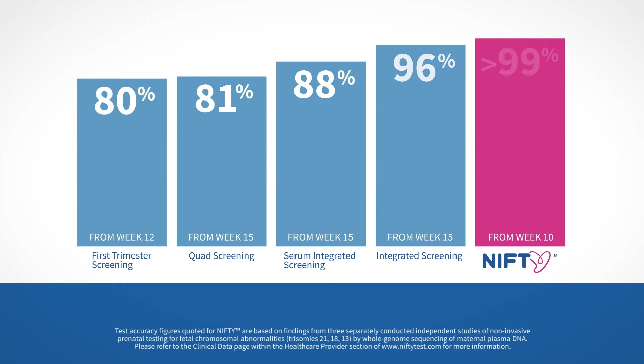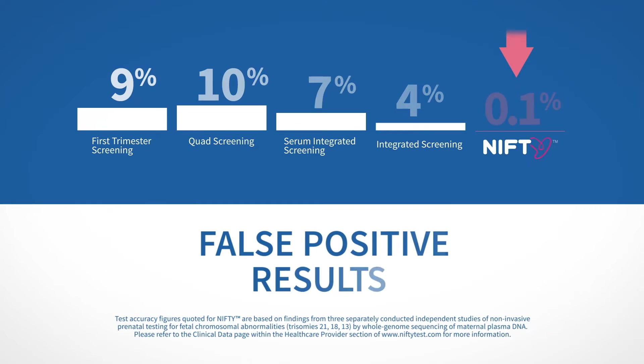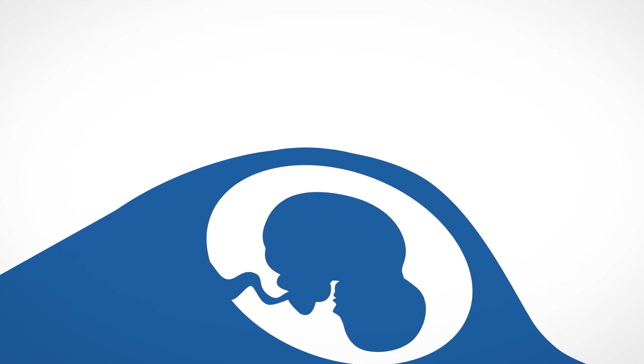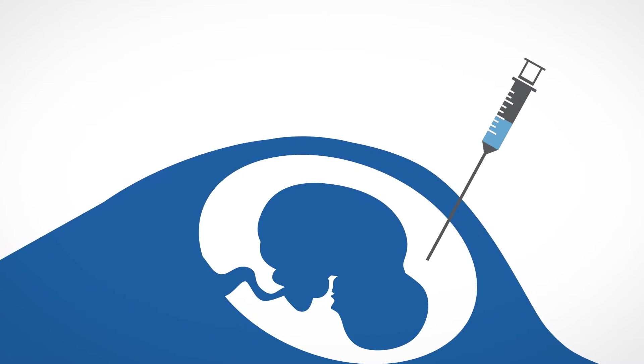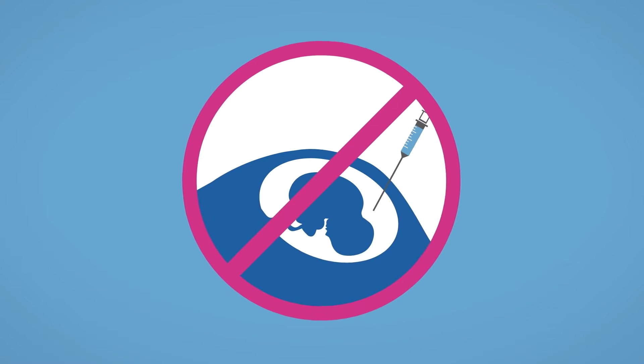Unlike traditional screening methods, the Nifty Test offers higher rates of detection and lower false positive results. This ensures that fewer women undergo unnecessary invasive and potentially harmful diagnostic procedures, such as amniocentesis.